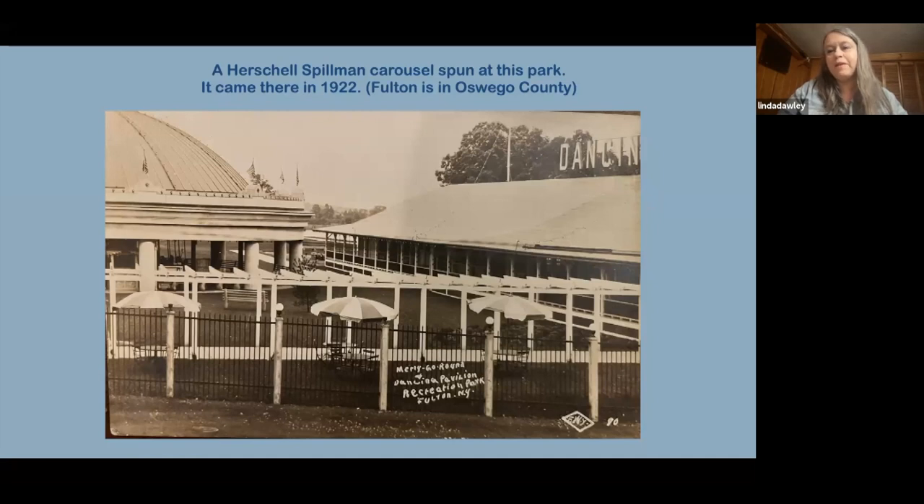A lot of carousels just removed their ring machines. Sea Breeze lost theirs around 1972. People would sometimes fall off trying to grab the ring and then sue. Insurance rates went so high that many carousels removed the ring machines — it was just easier than dealing with the insurance companies. Anyway, that is my favorite carousel.